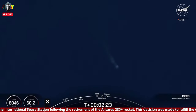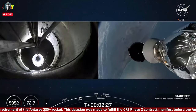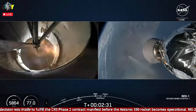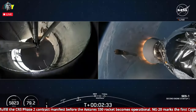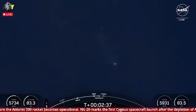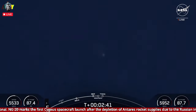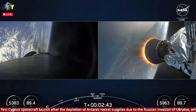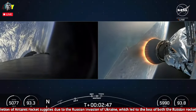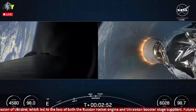MECO, stage separation confirmed. And back ignition. Stage one boost-back startup. We've had MECO, stage separation, the MVAC engine on the second stage ignited, as well as the boost-back burn starting up on the first stage vehicle. Some awesome views on your screen — on your left-hand side is a view from the first stage, on your right-hand side, a view from the second stage.